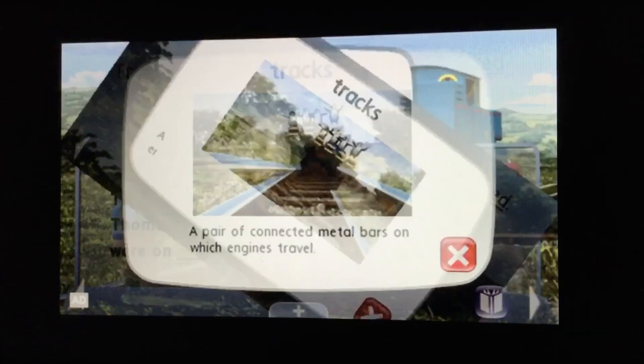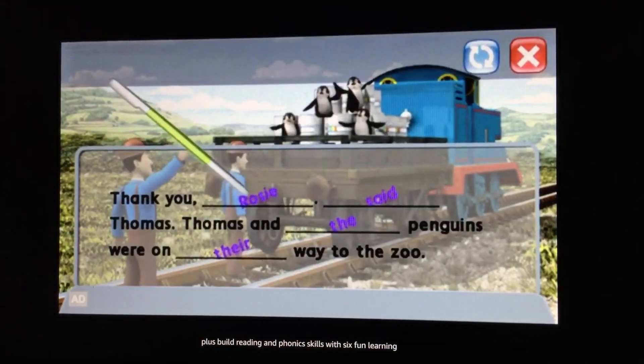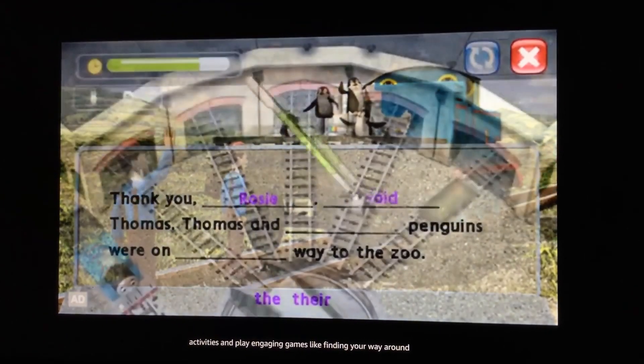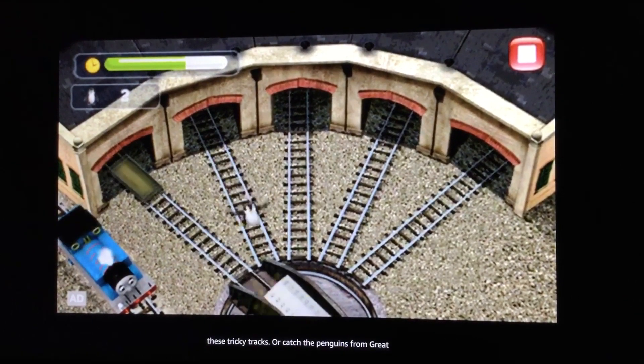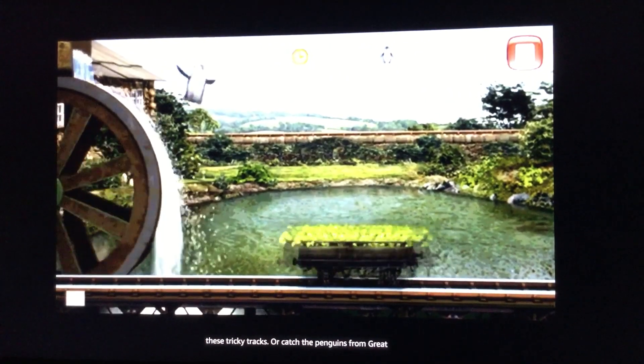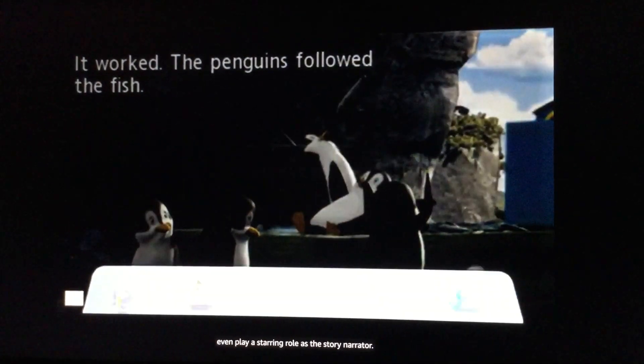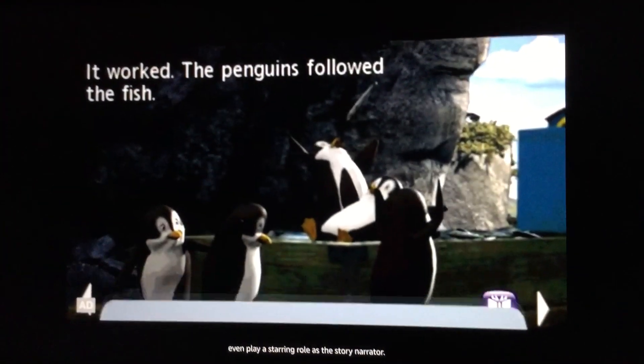Build reading and phonics skills with six fun learning activities, and play engaging games like finding your way around tricky tracks or catching the penguins from Great Waterton. Get on board with Thomas and Friends and even play a starring role as the story narrator.